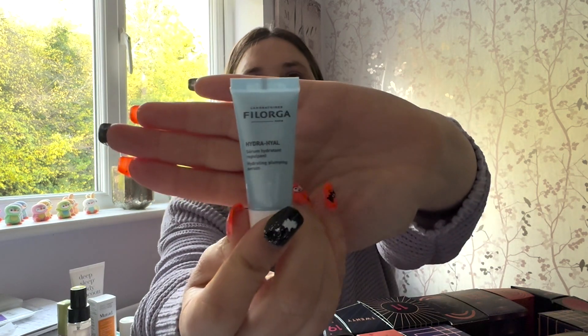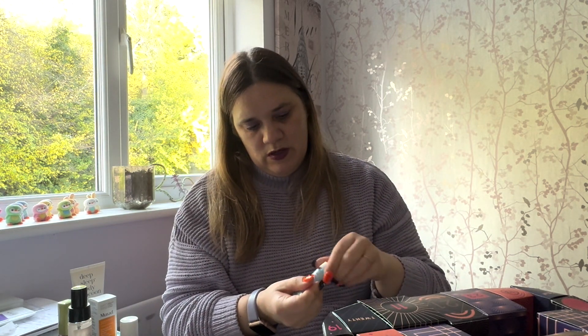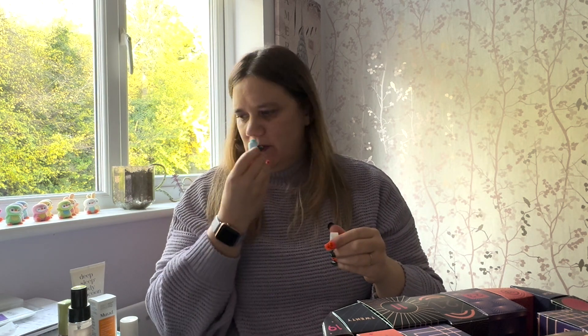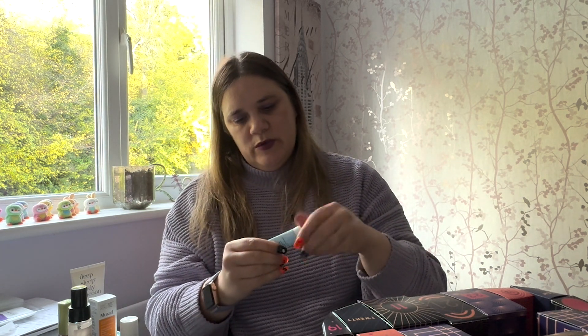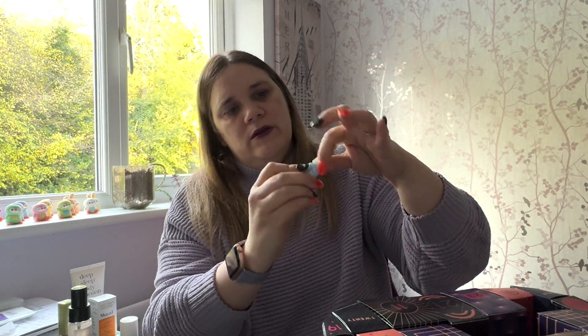Number nine is in the same shape box, on the opposite side. It's a Hydra Hyal hydrating and plumping serum — I'm guessing this is for your face. It has a scent but I can't quite put my finger on what it is — more fruity, I would say. It's definitely a serum because it's clear. It's quite cooling when you put it on.